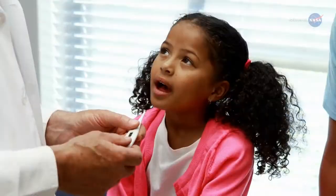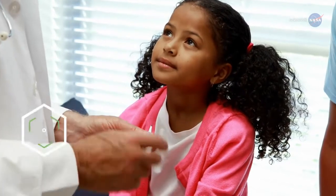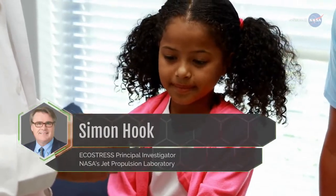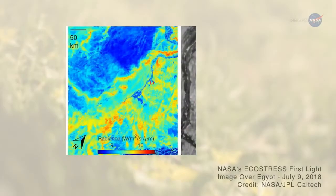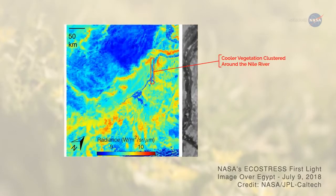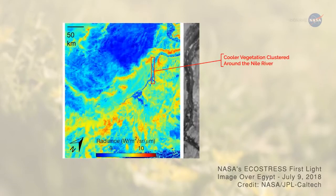Your temperature is one of the first things a doctor wants to know when you go for a checkup, says Simon Hook, ECOSTRESS Principal Investigator from NASA's Jet Propulsion Laboratory. It tells your doctor a lot about your condition. Temperature is an extremely useful indicator for plants, too. Temperature data can indicate if a plant is stressed and needs more water before the plant collapses, providing an early warning of a possible drought, explains Hook.